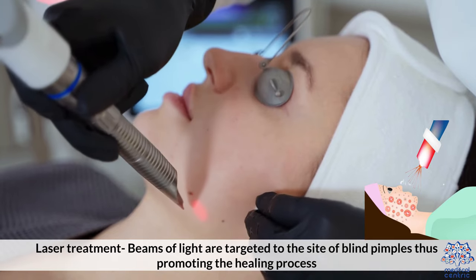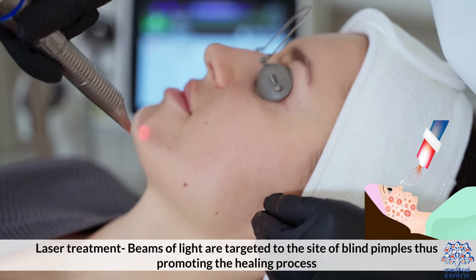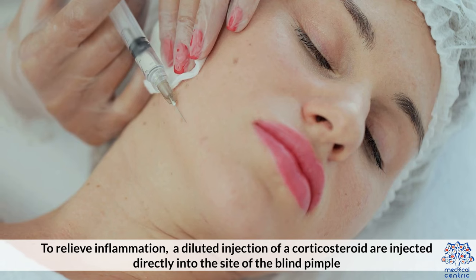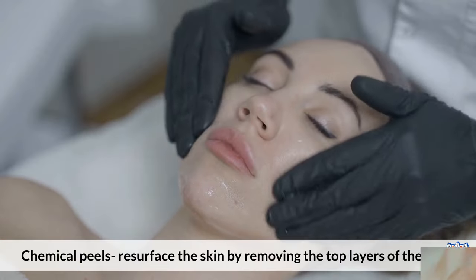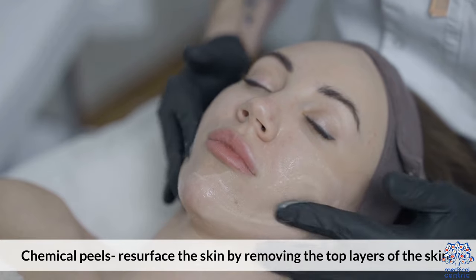Laser treatment: beams of light are targeted to the site of blind pimples, thus promoting the healing process. Intralesional corticosteroid injections: to relieve inflammation, a diluted injection of a corticosteroid is injected directly into the site of the blind pimple. Chemical peels resurface the skin by removing the top layers.